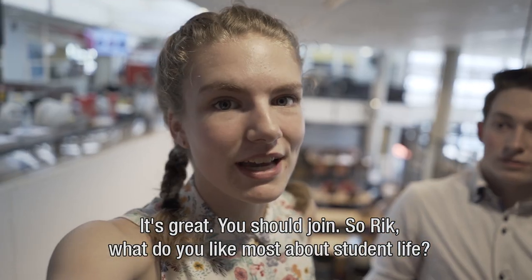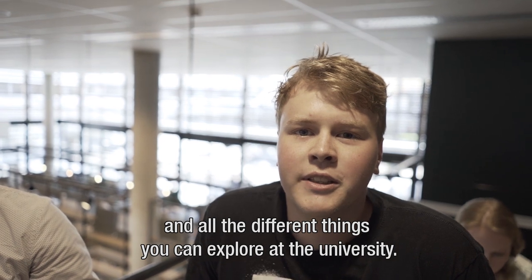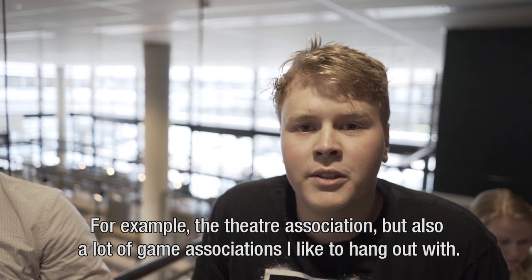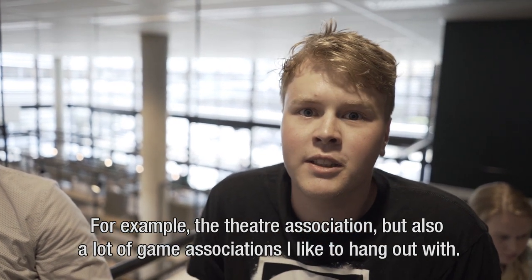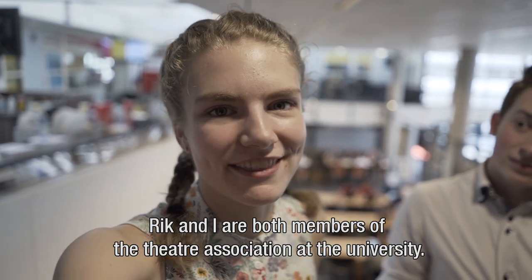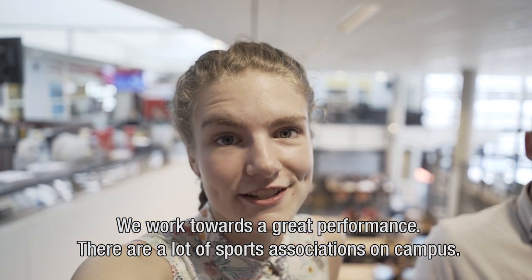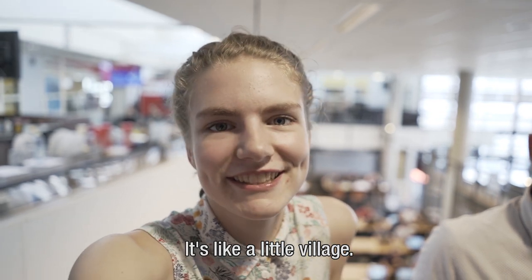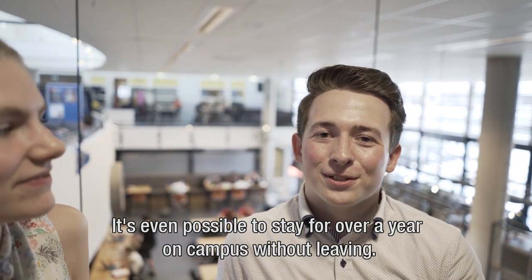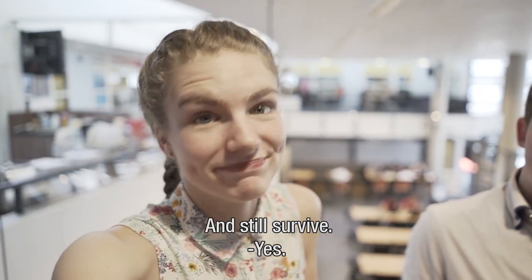So Rick, what do you like most about student life? What I like about my student life is all the activities that you can do and all the different things you can explore at the university — for example, the theater association, but there are also a lot of game associations that I like to hang out with. Rick and I are both members of the theater association. There are actually a lot of sports associations on campus — it's like a little village. It's even possible to stay over a year on campus without leaving and still survive.